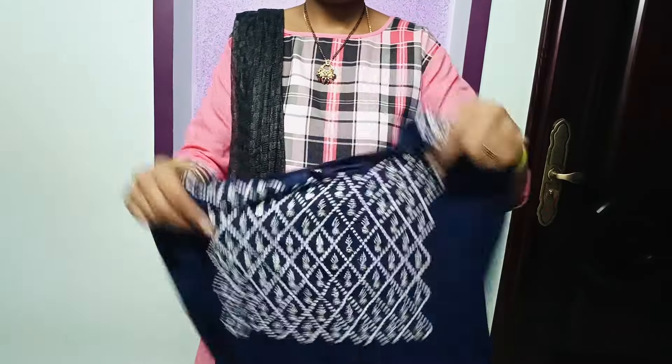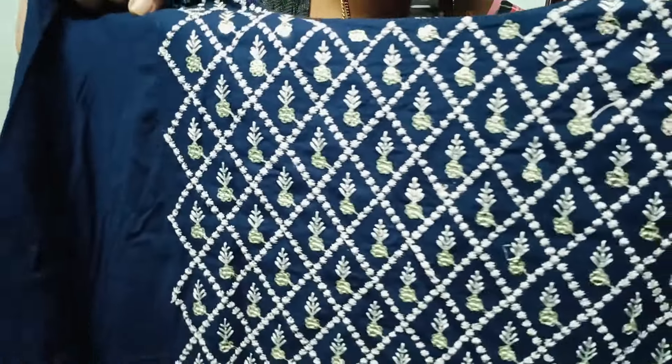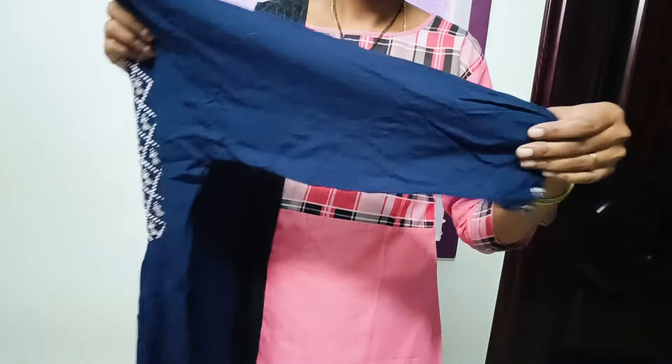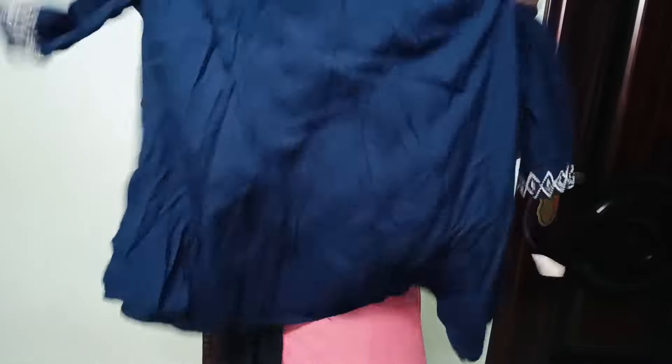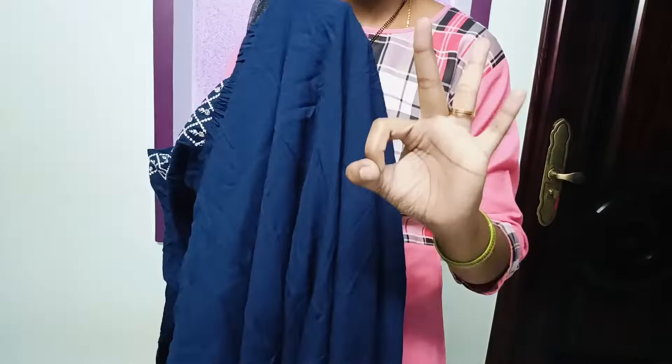You can choose this. This is a dark blue. The sequence and thread work is very high quality. You can choose the fabric — the fabric is too soft. This is a very low price, just $250.